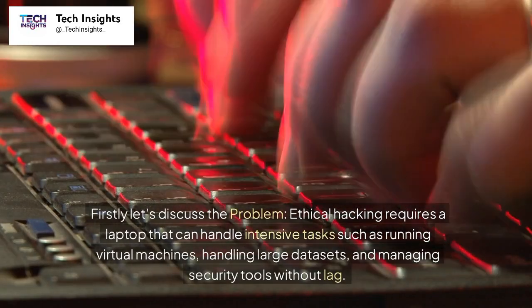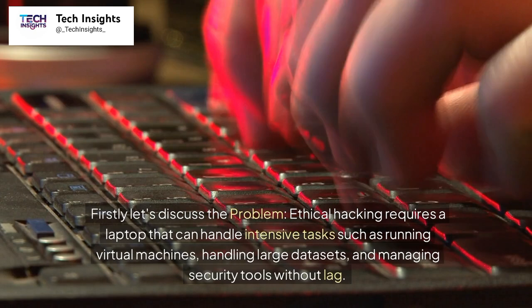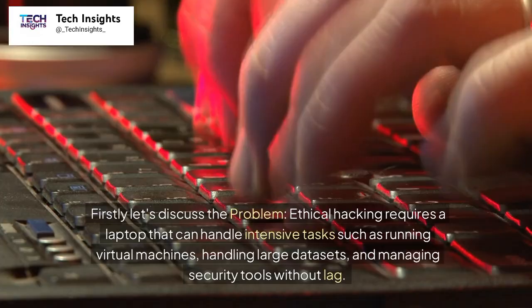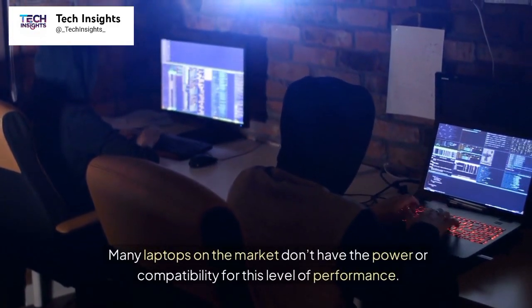Let's discuss the problem. Ethical hacking requires a laptop that can handle intensive tasks such as running virtual machines, handling large datasets, and managing security tools without lag. Many laptops on the market don't have the power or compatibility for this level of performance.